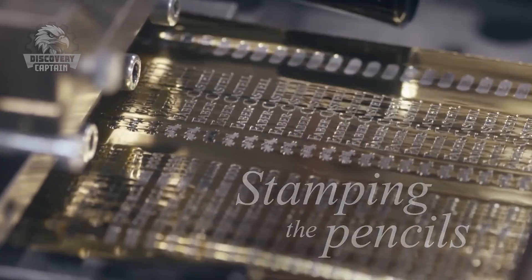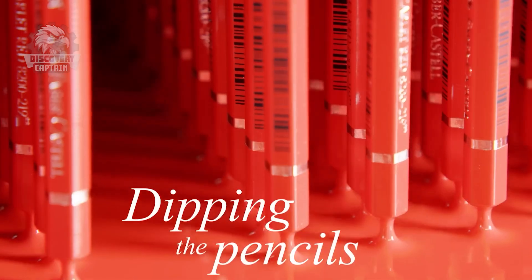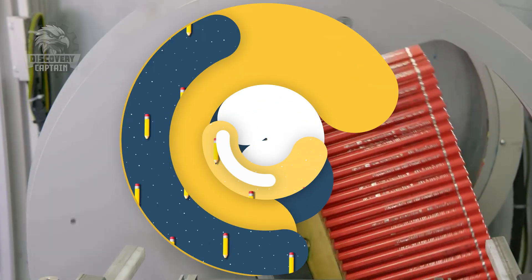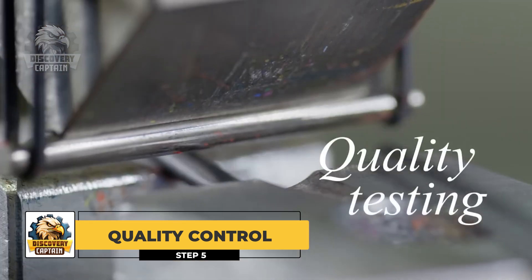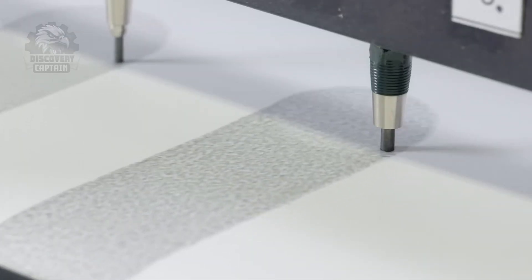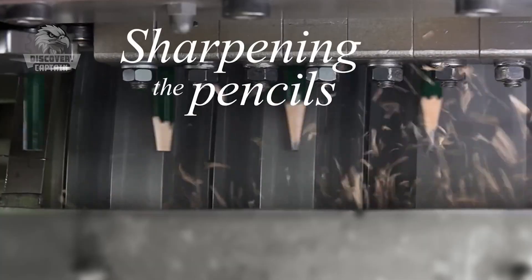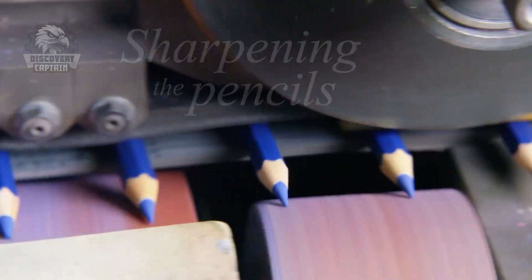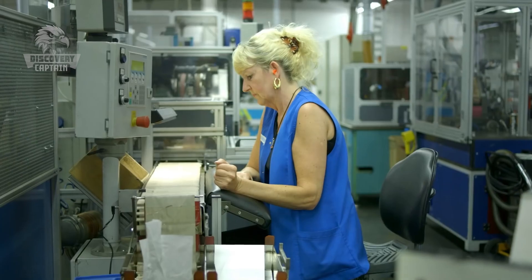It may seem finished, but no. Before reaching consumers, pencils must go through two crucial steps. To ensure each pencil meets standards, they must undergo rigorous quality checks. Pencil manufacturers check the graphite lead hardness using a special scale, from 1H (hard) to 9B (soft). This ensures that pencils can write smoothly on various paper types.